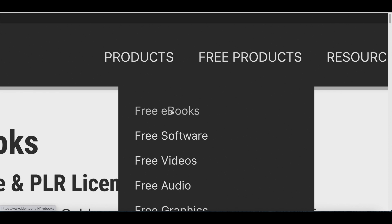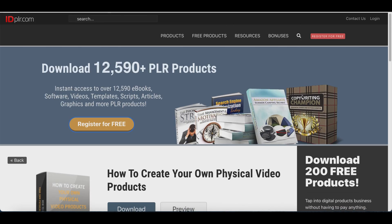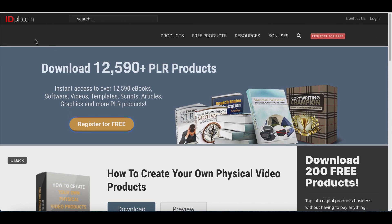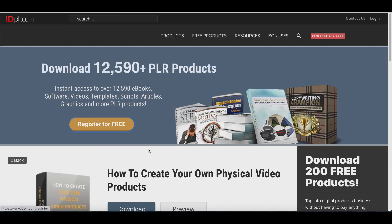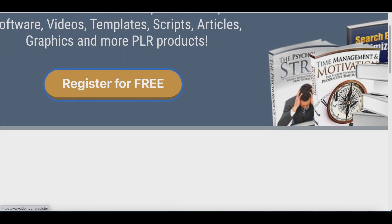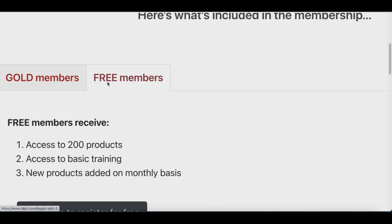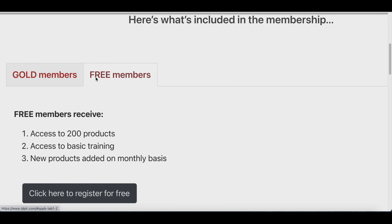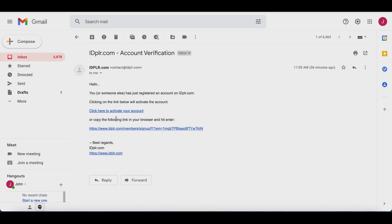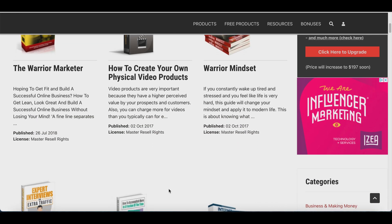Create a free account on idplr.com. Once you create a free account you'll have access to all of their products to start giving away. Go to the top, click on Free Products, then click on Ebooks. Click on any ebook and then click Register for Free. Make sure you follow this exact process — scroll down, click on Free Members, then Register for Free. Sign up, go to your email, and click the activation link to access all these free products.